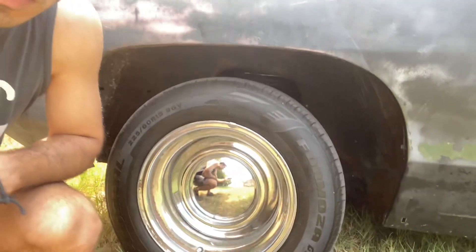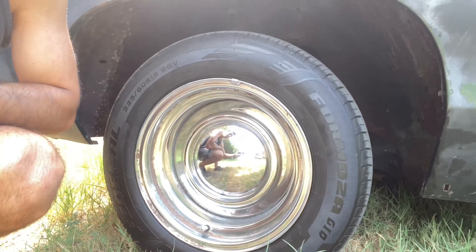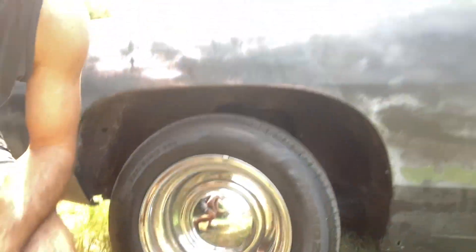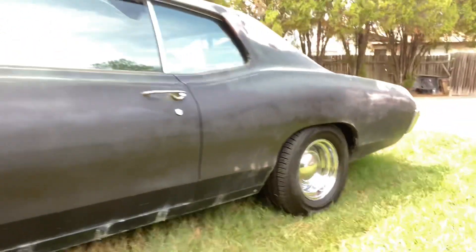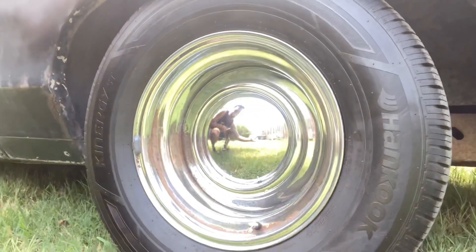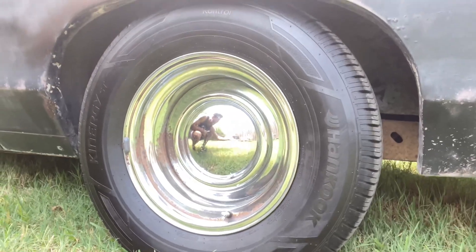Since my last video we did get it running. Three of the tires did not hold air, so we got some fresh tires on here. I went with the 225/60-15s up front, and then the rears we've got a little bit beefier 275/60-15s. Fits good up in there, clears just fine, no rubbing.